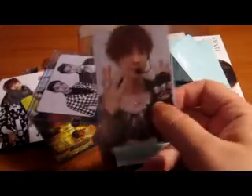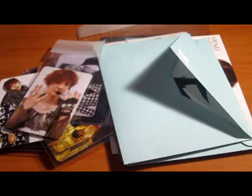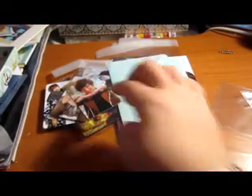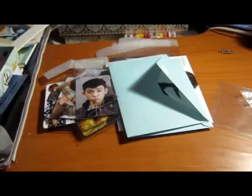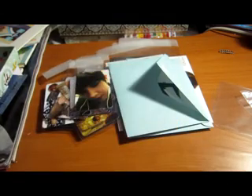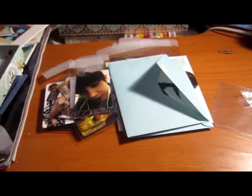I have Chanyeol's Mama version B for $15. I have JR's Got7 card for $12. I have Lee Joon's Sexy Beat, which will be around $15. I also have Sandeul's B2B Thriller 4 card for $15, though he's in another room right now.